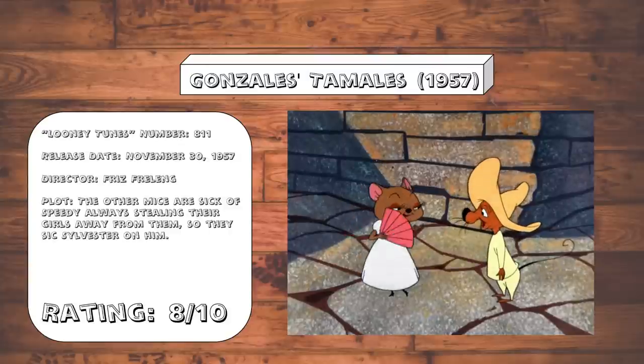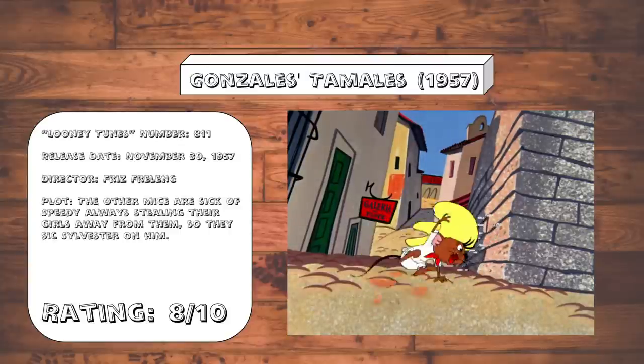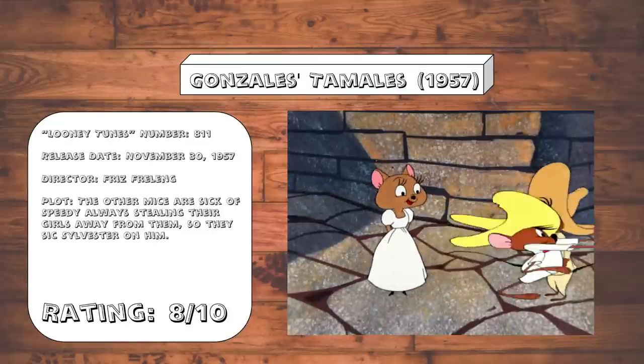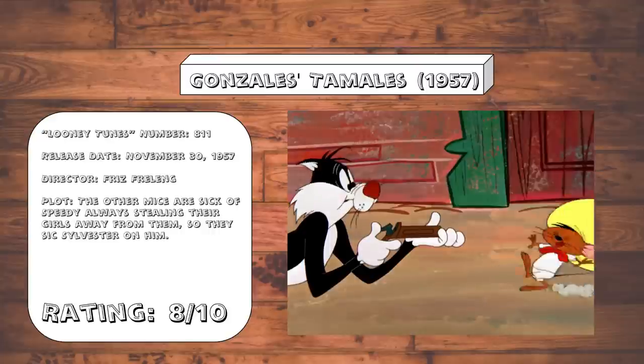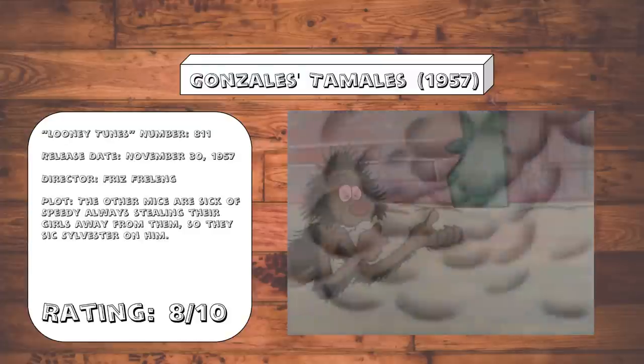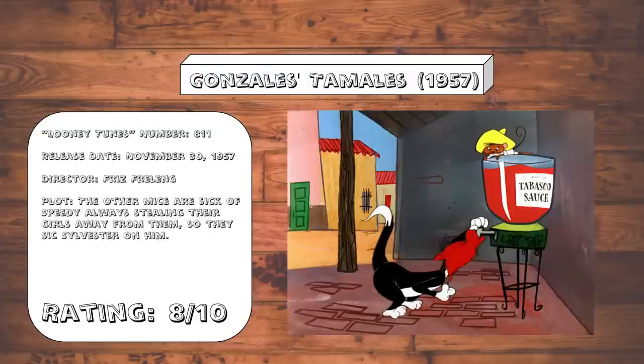Gonzales's Tamales. Speedy Gonzales goes from being the best mate ever to the worst mate ever, going around and stealing all the pretty girls from his fellow bro mice. This is largely standard Speedy vs. Sylvester fare, although this gag where Speedy slowly disassembles Sylvester's gun is a great bit, and the ending pepper gag is just cruel.